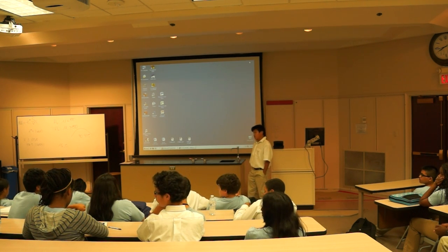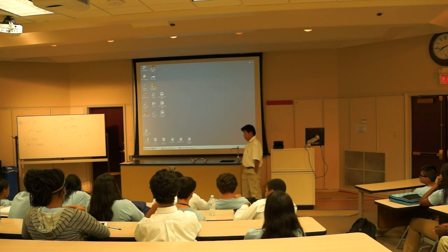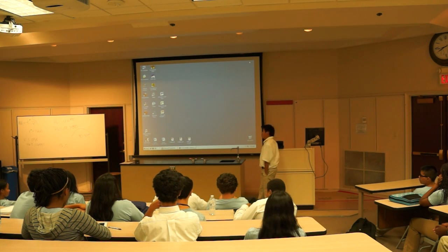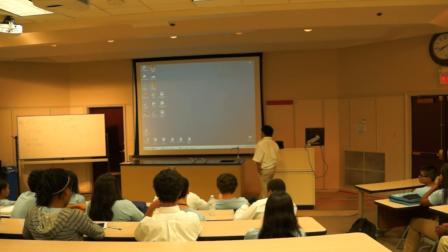Why did you pick this topic, Andrew? Because I actually have a baby — I have a baby with this condition. All right, thank you.